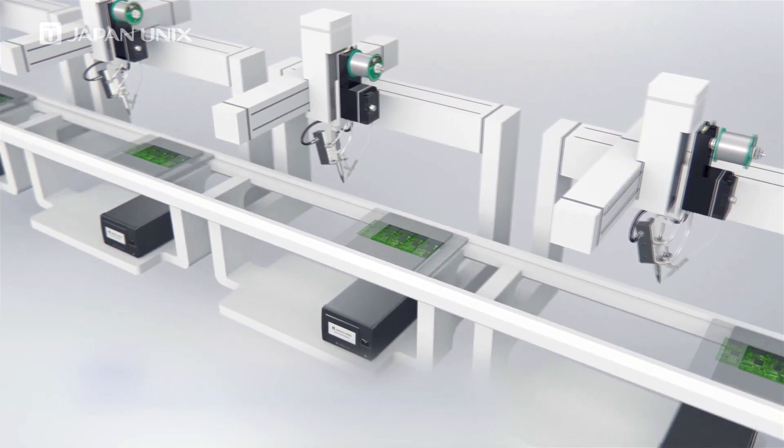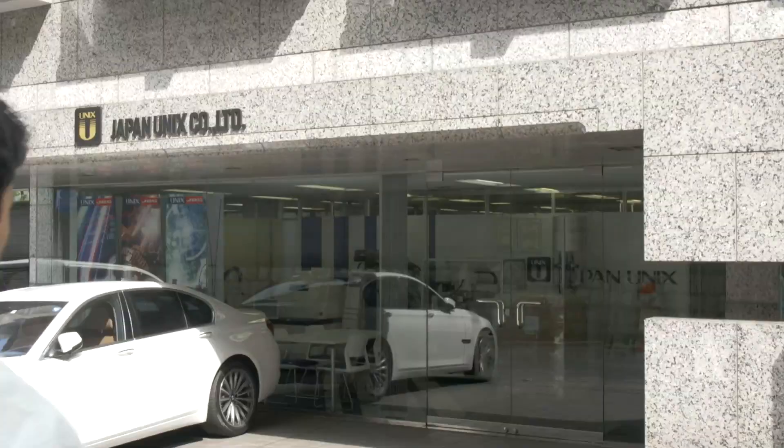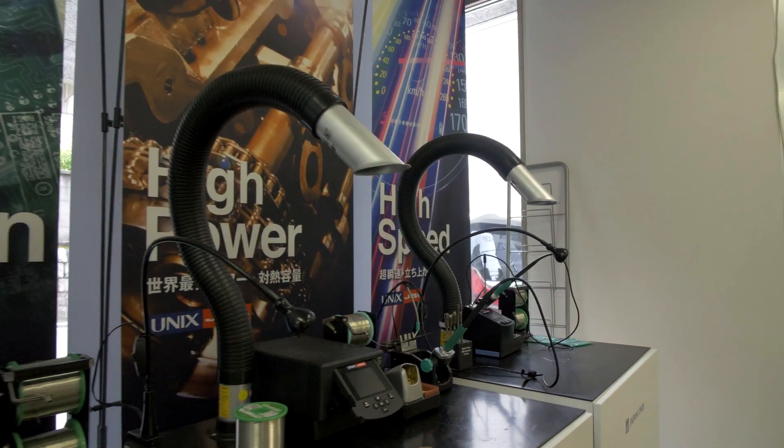The third solution would be in-line systems, a complete line production system. Japan UNIX has been a pioneer in robotic soldering and is the global leader with international sales exceeding 50%.